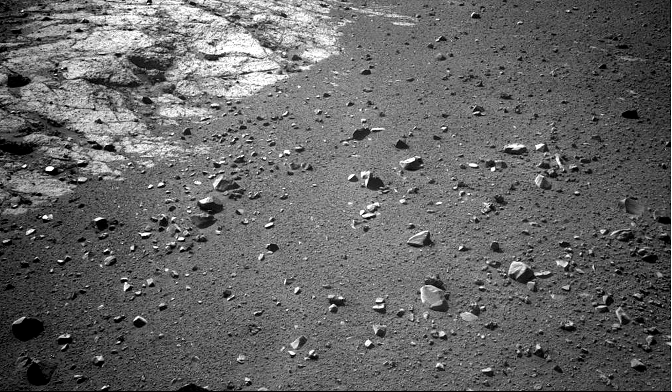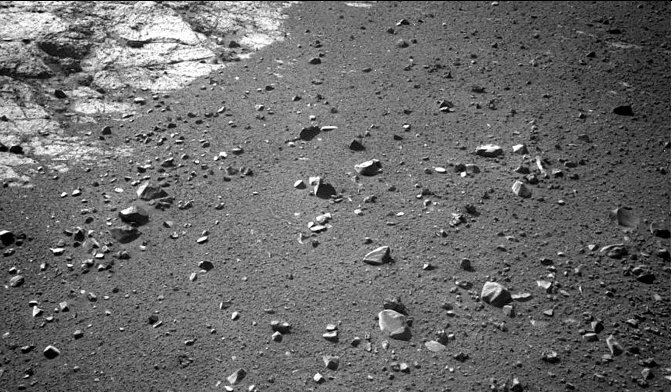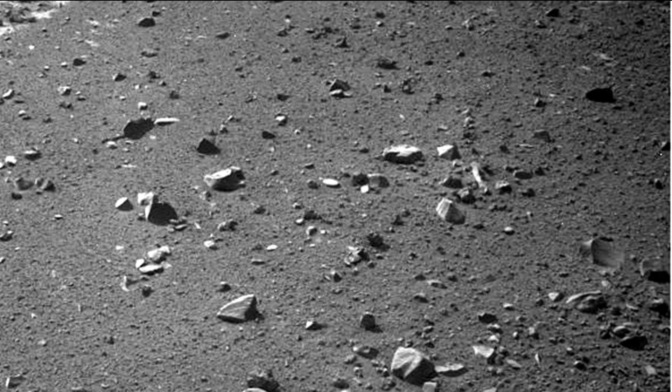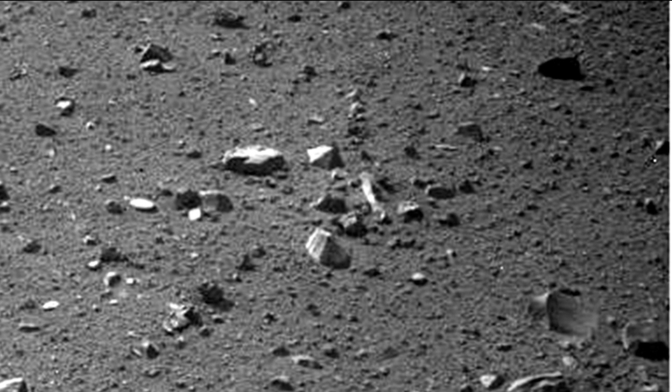Hi, this is Thomas from Mars Moon Space TV. I am back and I am looking at an Opportunity image. This is one of the latest images released by NASA. Have a good look at what I am zooming in on now, because in the middle you see a little object — not very big — and it looks very familiar to me. I used to work with a lot of tools when I was younger, and that looks like a spanner to me.